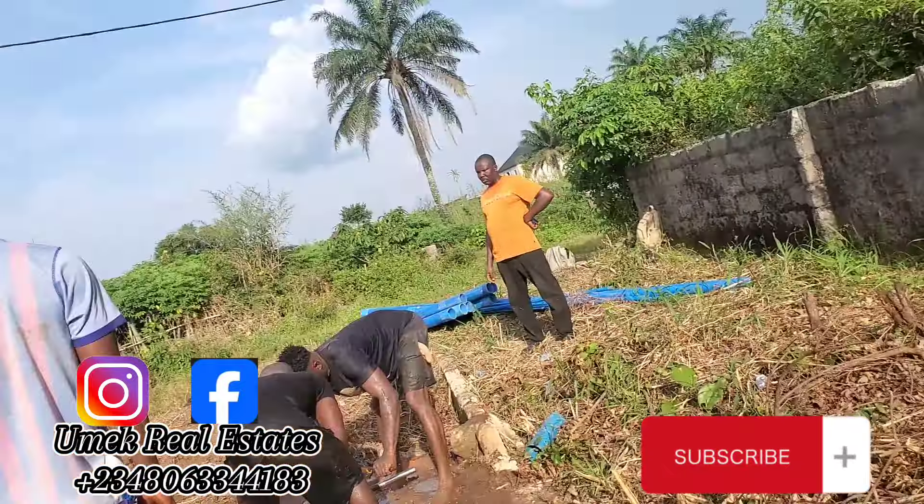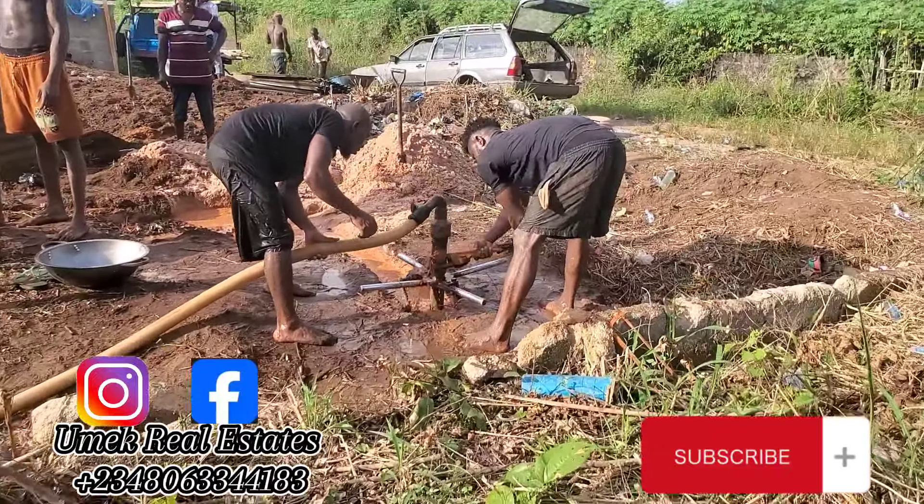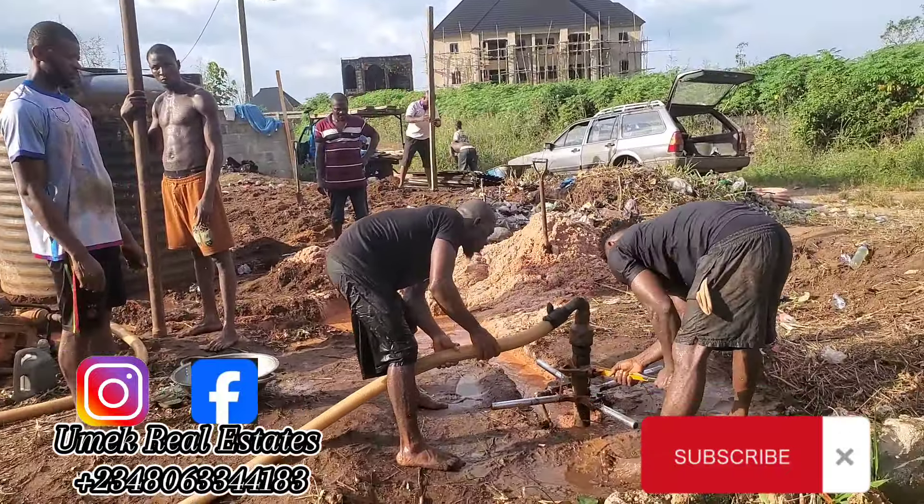Because of the short timeline of the project, many activities were going on at the same time on site. On our first day, we had three main activities: first, drilling of the water borehole to ensure sufficient water for construction so we won't depend on tankers; second, provision of the temporary site storage facility which the carpenters were setting up at one corner of the site; and finally, the setting out of the building itself, which marks the beginning of the construction journey after rigorous designing until we reached agreement with the client.